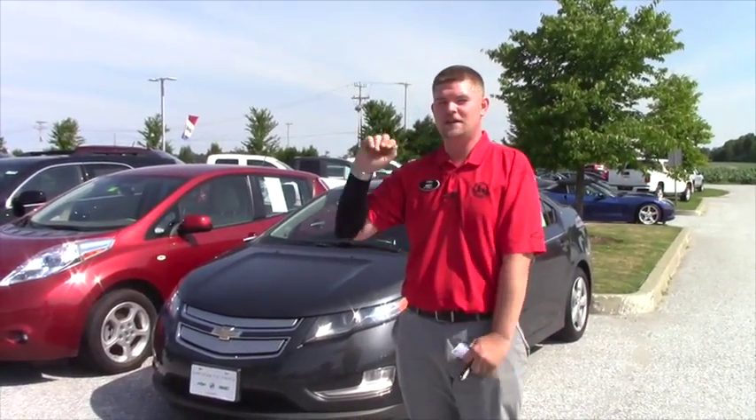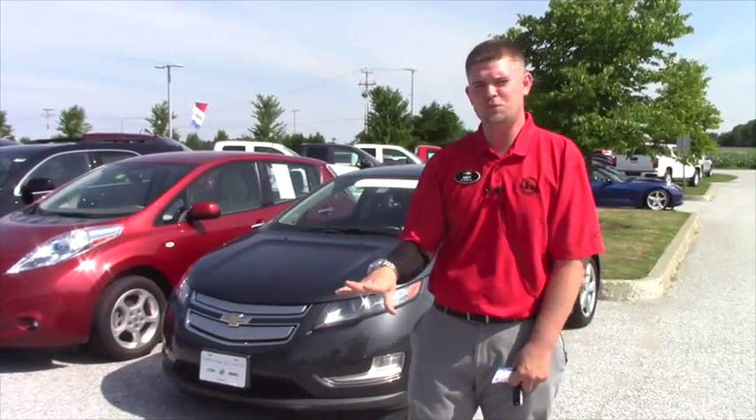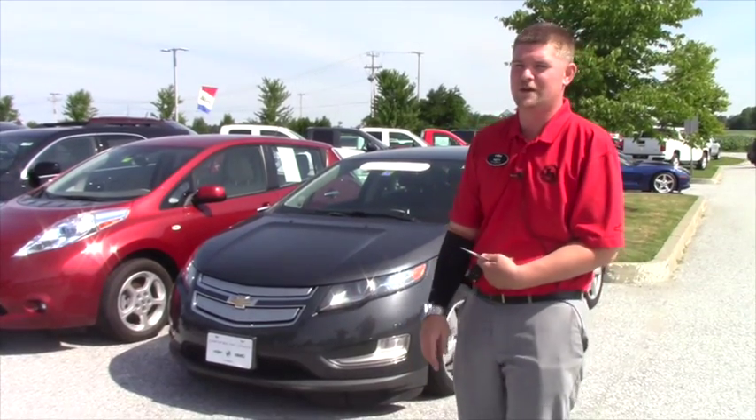I will tell you on the new ones, the rebates are out of this world crazy. They're trying to be super competitive. So maybe when you come in, I can show you the numbers on a new one versus a used one and you can kind of pick which one works best for you.